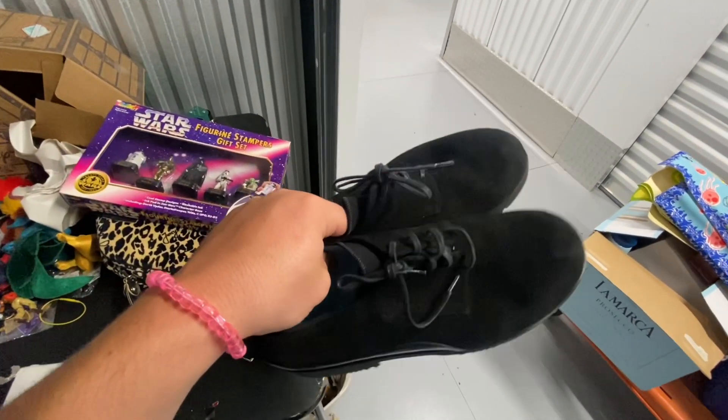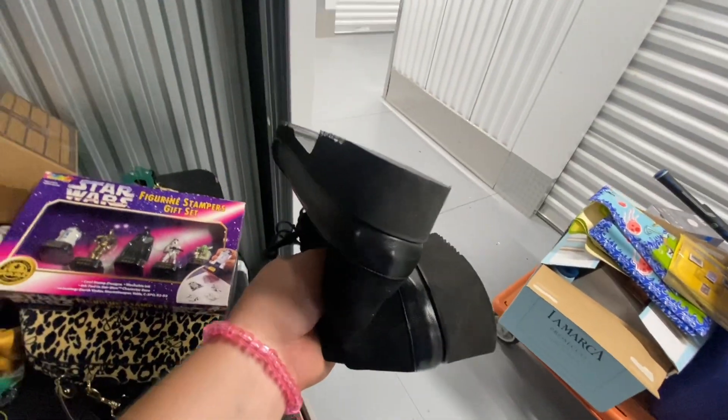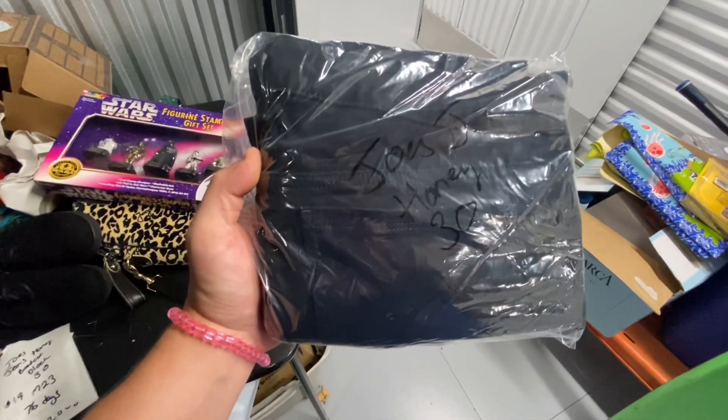Next up we have this pair of Thieri Rabbitine shoes — these are black suede. This is a major bolo brand. These are a size 10 and took 128 days to sell. They sold over on Poshmark for $99.